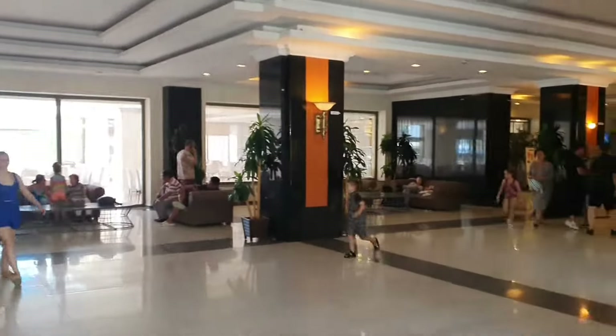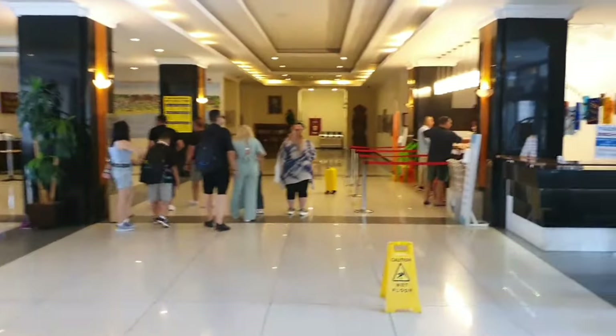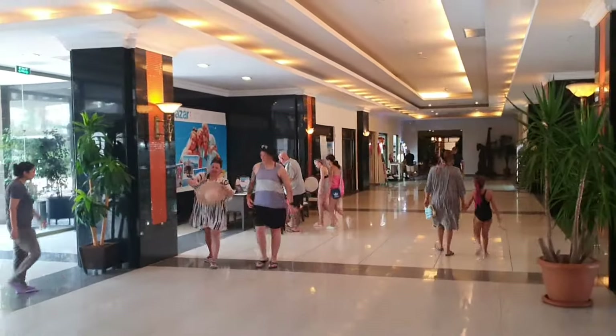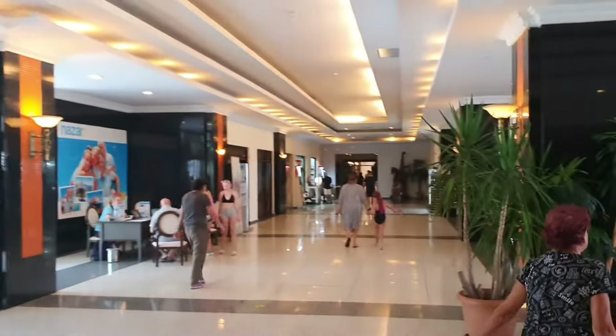This is the main lobby area — lovely and cool with the air conditioning on. To the right you have reception, and this way you have your TUI reps, a bit of shopping, and a bar. So we'll go this way first.